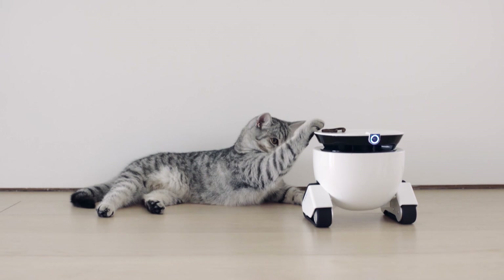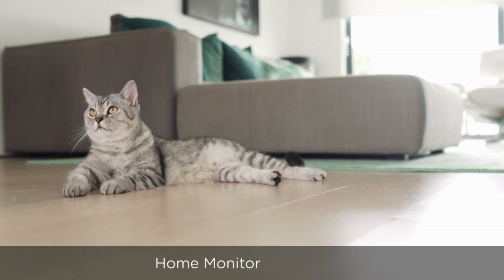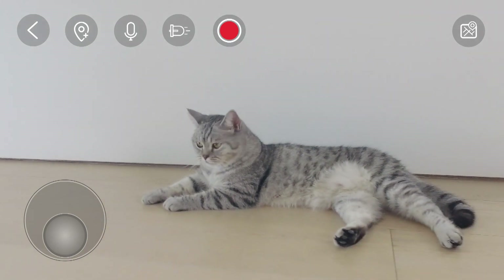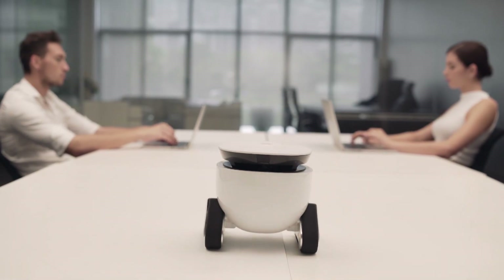Monitor what is going on in your house when you are not at home. For better security, it can detect movement. You can always get a live view about what is happening in your house or in your office.